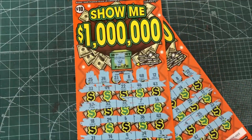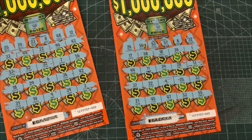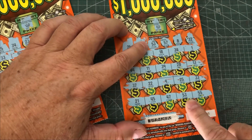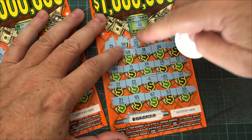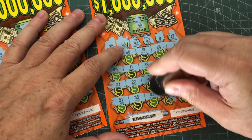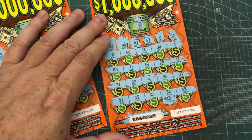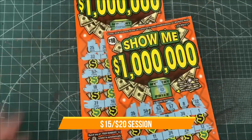Alright, so out of a $20 session, got nothing back today. Actually, I found out afterwards that I missed a number. I had number 53 here and also number 53 down here. So 53 and 53 — hopefully something good. And that is $15. So out of a $20 session, I actually got $15 back.